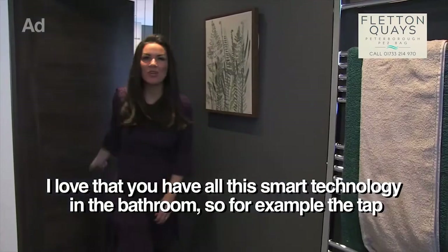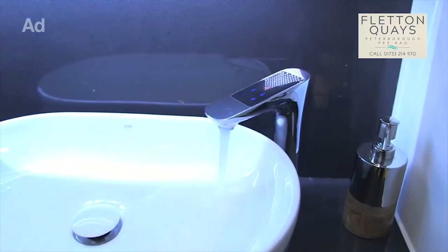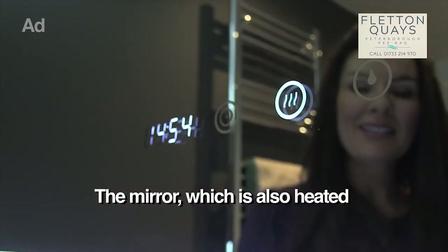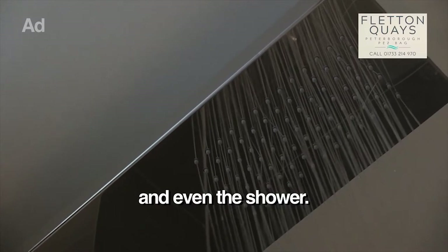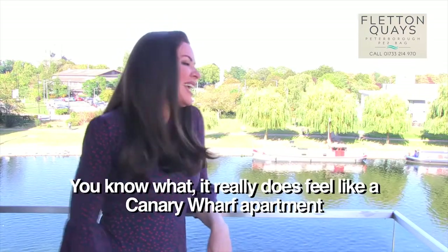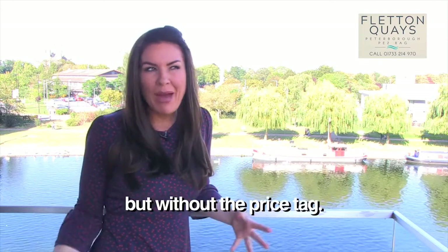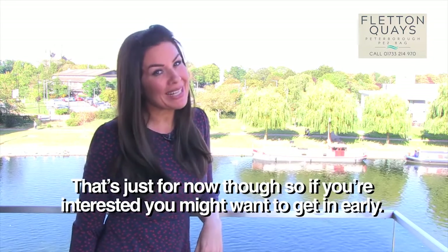I love that you have all this smart technology in the bathroom — the tap, the mirror which is also heated, and even the shower. And will you just look at the view from this balcony? You know what, it really does feel like a Canary Wharf apartment but without the price tag. But that's for now, so I think if you're interested you might want to get in early.